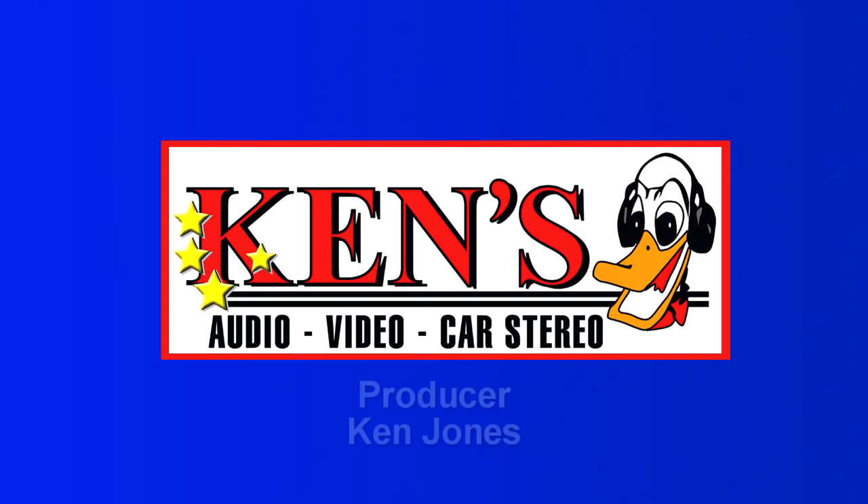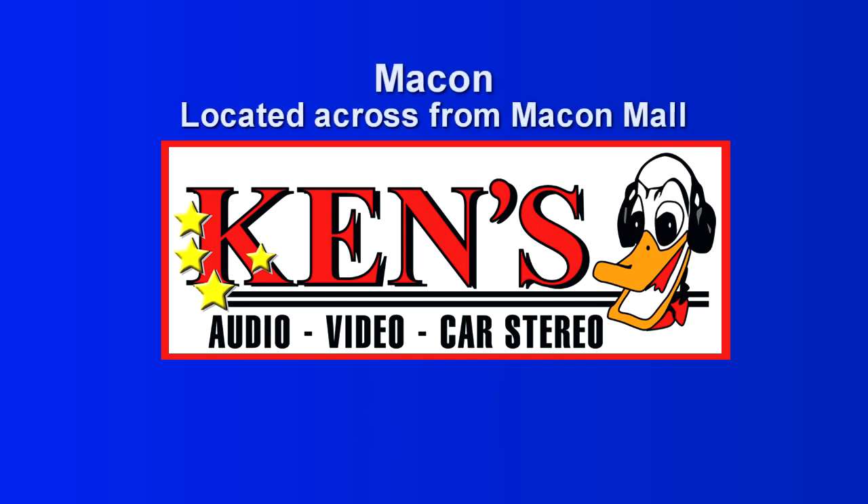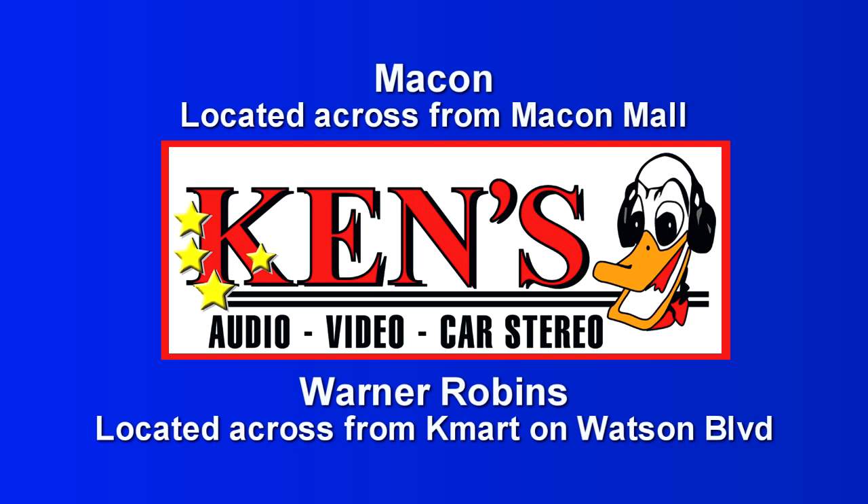Come see us at Kenz in Macon and Warner Robins. Kenz: audio, video. Kenz: service, what we sell. Middle Georgia's only in-store personnel. Middle Georgia's number one sight and sound source. Go to Kenz.